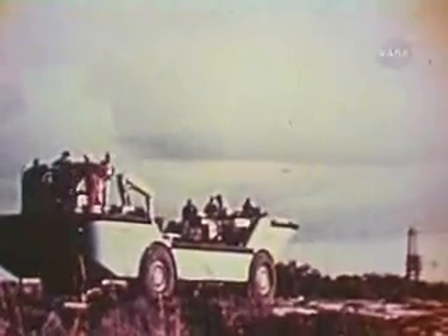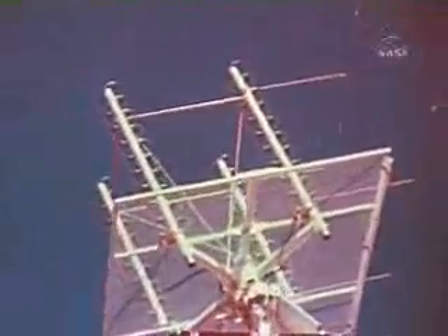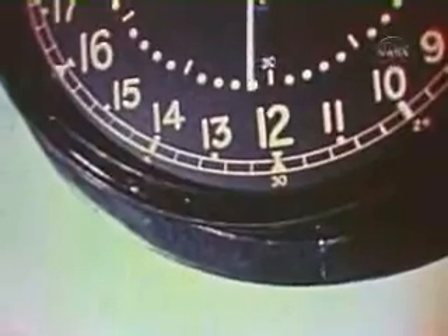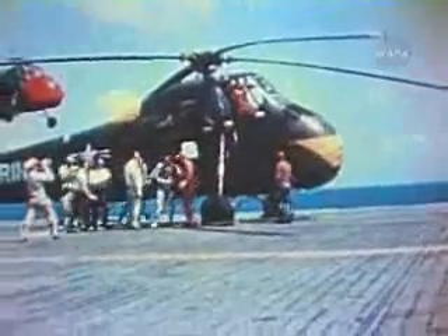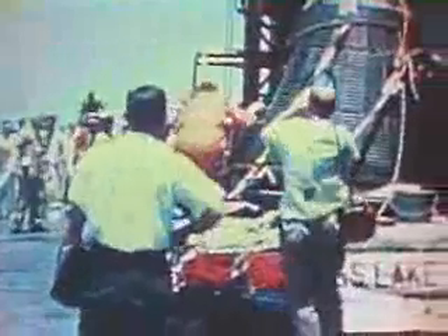The launch pad crews and downrange recovery forces were go. As the launch and flight of Freedom 7 were monitored by Mercury Control, it became apparent that all systems were functioning perfectly. At 5 minutes and 14 seconds after launch, at a peak altitude of 116 statute miles, the retro rockets fired, and astronaut Shepard in Mercury spacecraft Freedom 7 began his long plunge back to Earth. Astronaut Alan Shepard, the first American to achieve space flight, was successfully recovered from Mercury spacecraft Freedom 7. His recovery, and also that of the spacecraft, completed all the mission objectives of Mercury Redstone No. 3.